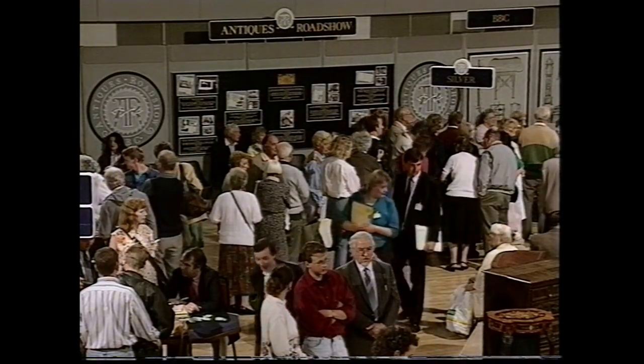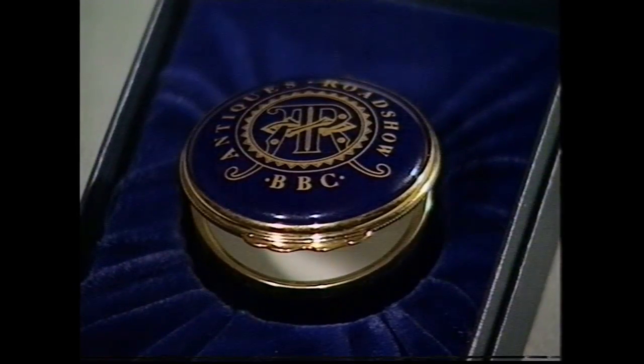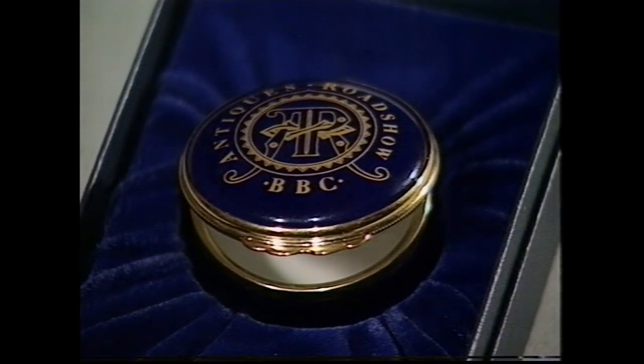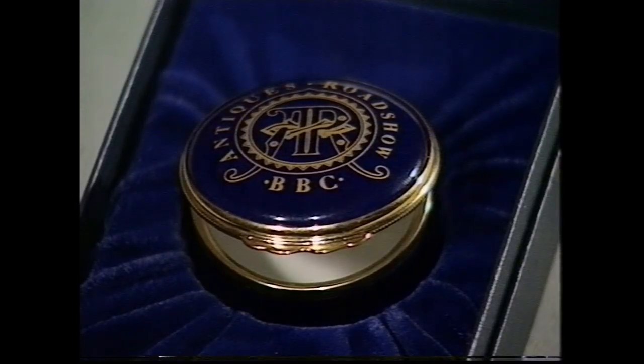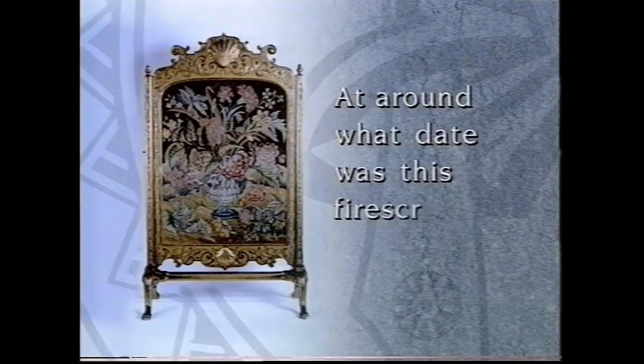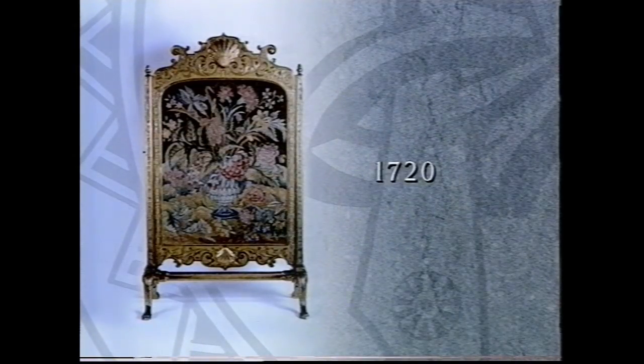Once again, to our competition and your chance to win a voucher to the value of £2,500, which you can then spend on antiques of your choice — and an additional prize this year: all our lucky winners will receive one of these enamel boxes as a memento of the Antiques Roadshow. First, the answer to last week's competition. The question was: at around what date was this fire screen made? And the answer is 1720.